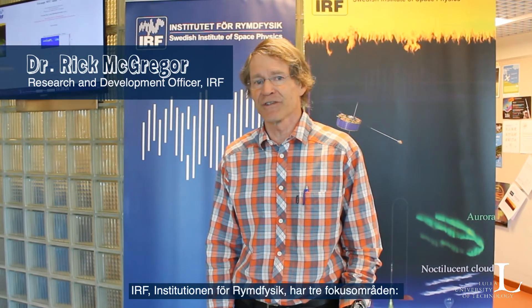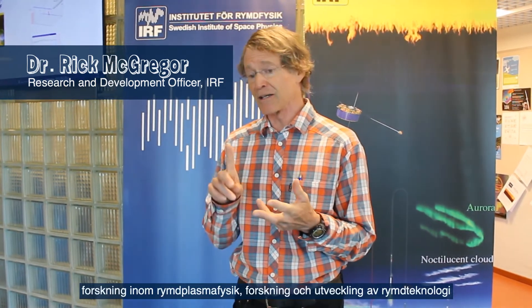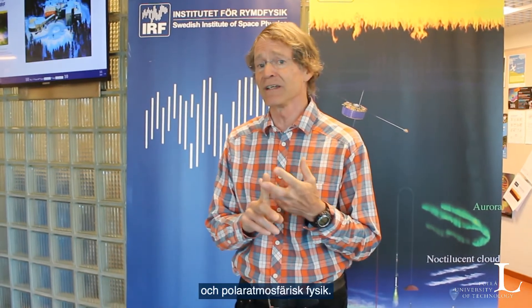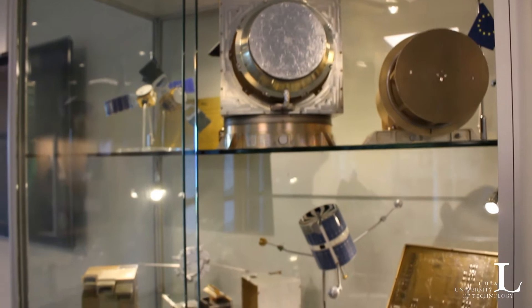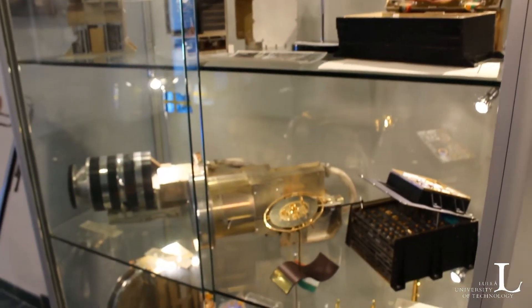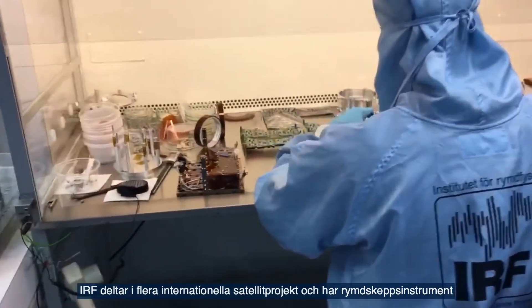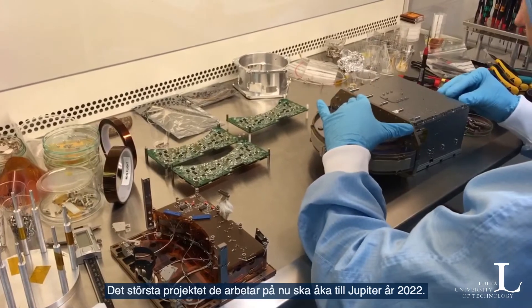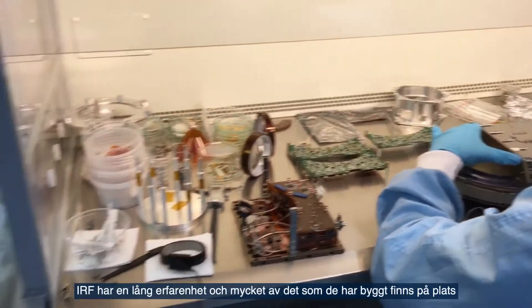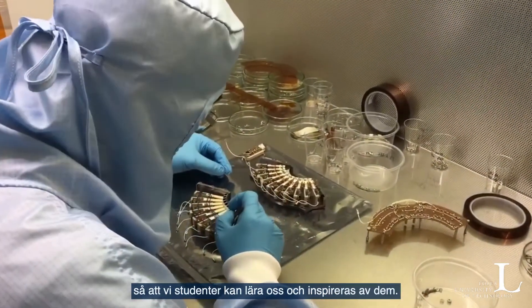IRF, the Swedish Institute of Space Physics, has basically three main areas: research in space plasma physics, research and development in space technology, and polar atmospheric physics. IRF participates in several international satellite projects and has spacecraft instruments almost all over our solar system. Currently the biggest project they are working on is an instrument going to Jupiter in 2022. IRF has gathered extensive experience over the years, and many of the things they have built are spread all over the site so our students can learn and get inspired by them.